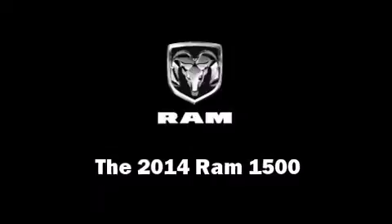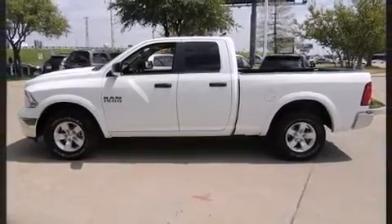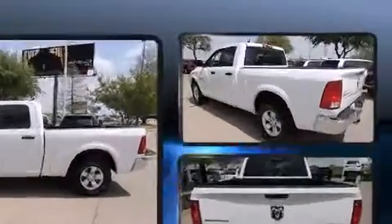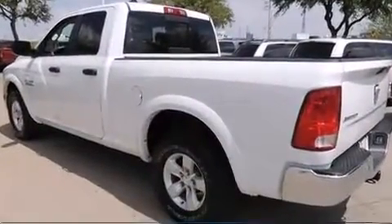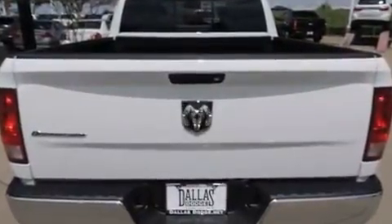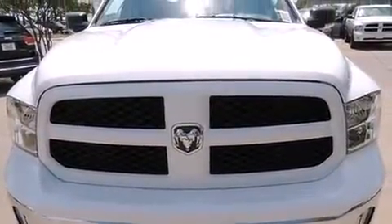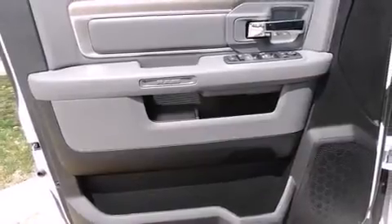The 2014 Ram 1500 — this four-door, five-passenger truck is ready to drive off the showroom floor. It features an automatic transmission, rear-wheel drive, and a refined six-cylinder engine. Top features include cruise control, one-touch window functionality, a tachometer, and an outside